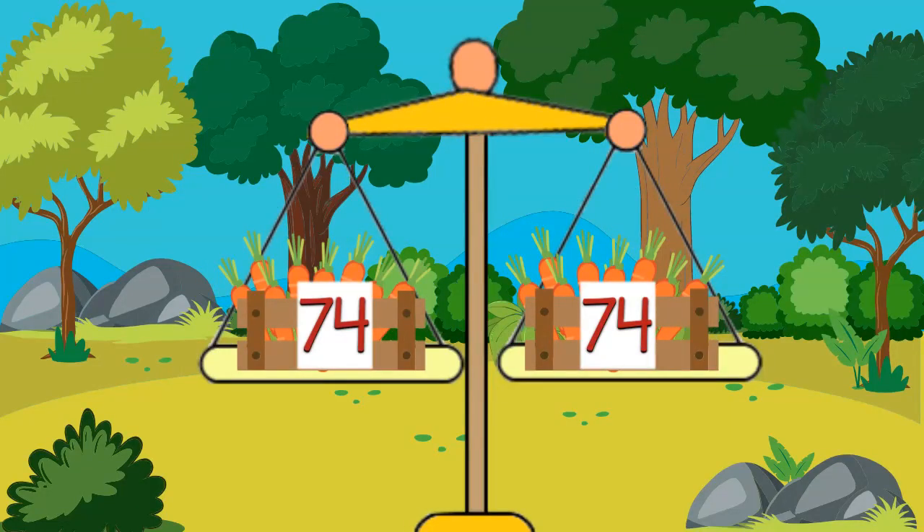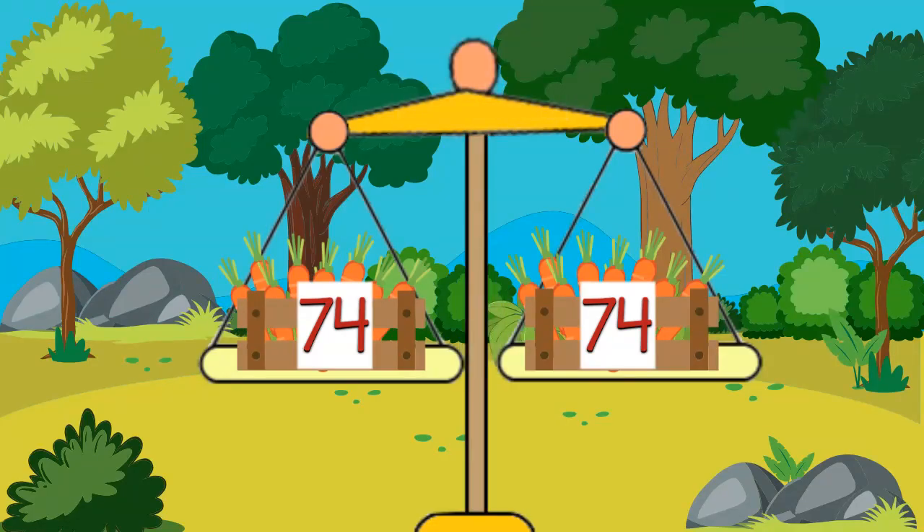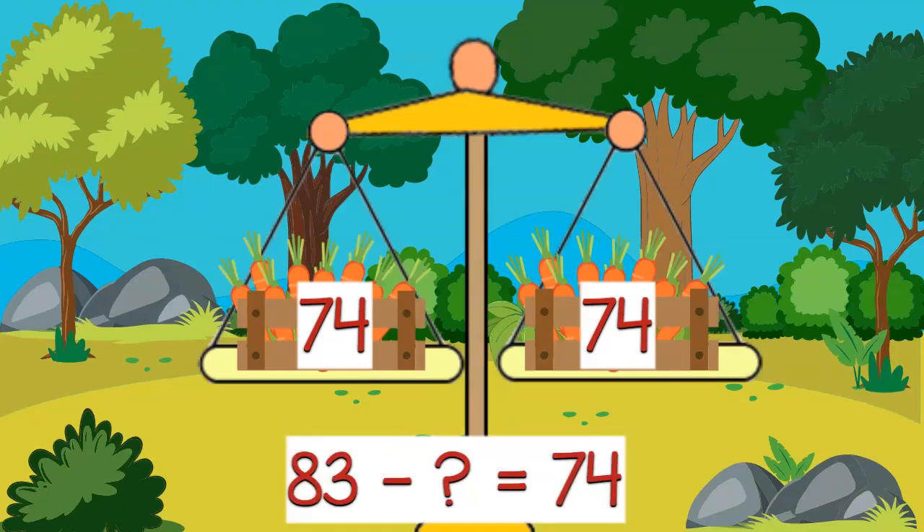Now the crate has 74 carrots. Are these crates equal in number? Do they have the same number of carrots? Yes, they both have 74 carrots. Miss Farmer had to take away 9 carrots. 83 take away 9, she was left with 74 carrots.